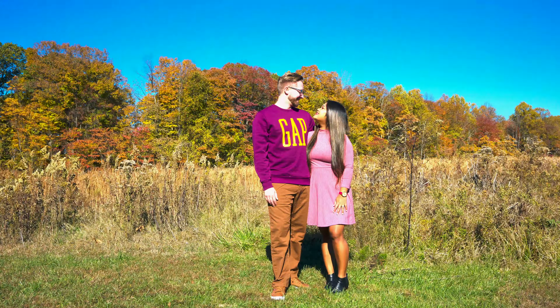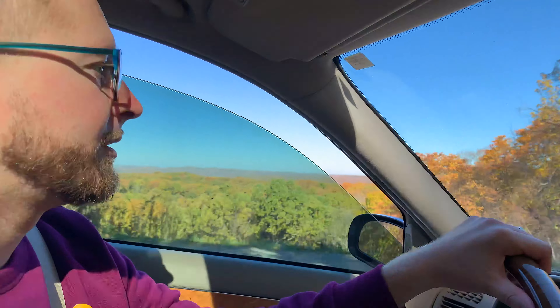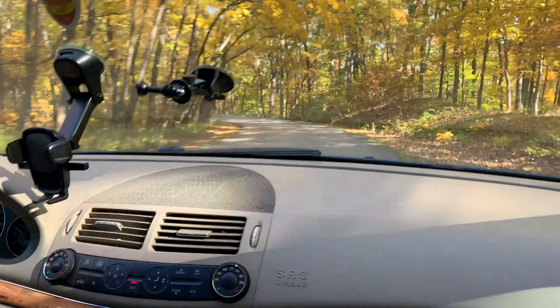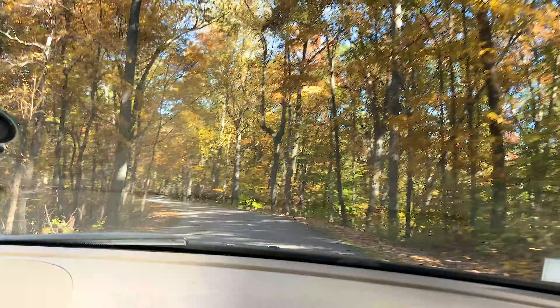Alright guys, we just finished — we just finished doing the photo shoot, second outfit for the shoot. So yeah, just a nice little short video. Oh, beautiful. I wish there was a little bit more room and we could take a picture there. Wow.